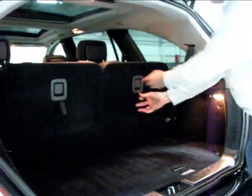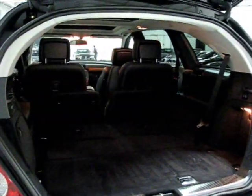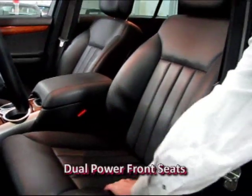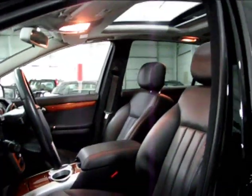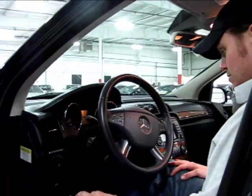The rear seats are easy to fold and tumble — just pull the handle and they fold right forward. Taking a look across the front seats, you've got dual power fronts in black leather. Everything is really high quality. This is one of the cars that's part of the new generation of Mercedes-Benz — they really stepped up in quality and overall refinement. This is one of those cars that represents it well.